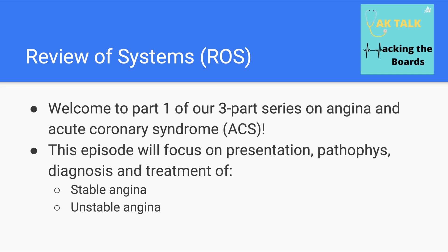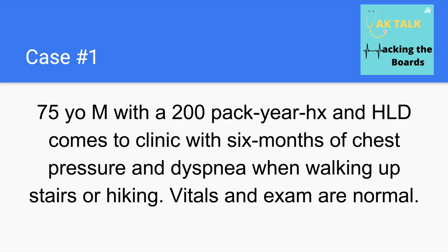This episode is part one of our three-part series on angina and acute coronary syndrome. This episode will focus on the presentation, pathophysiology, diagnosis, and treatment of stable and unstable angina. The later episodes will cover acute myocardial infarction and post-MI complications. To kick off our discussion, let's jump into a board-style case.